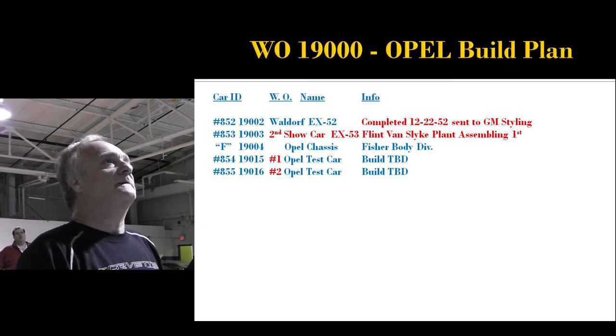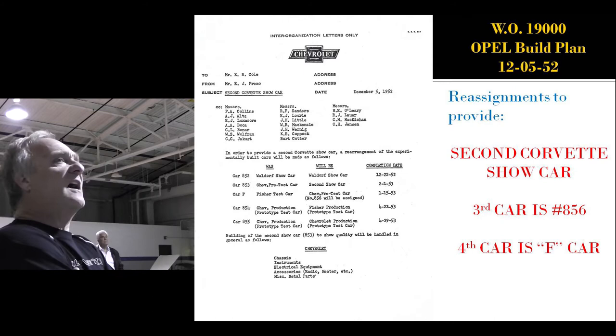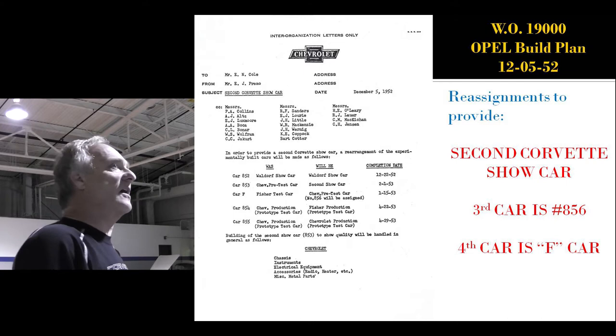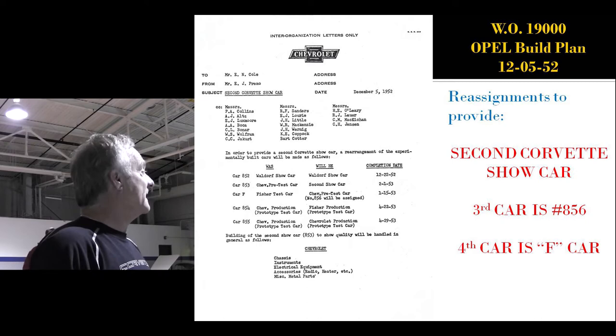A December letter from Primo to Cole says that the Fisher test car would be reassigned. Chevrolet said: 'You took away the first two cars, and the next one goes to Fisher, and yet we're the customer.' So they said, 'Fisher, you wait for the fourth car. Chevy, you can pull their car ahead.' But Chevy said there weren't enough cars, so they made an extra car called Number 856, built out of sequence first. That car was pulled so far ahead it would be finished January 15th — the third car started but the second car finished.